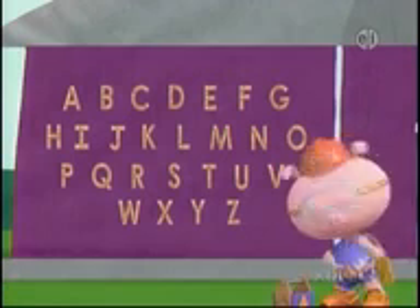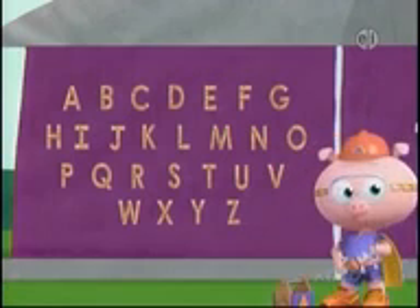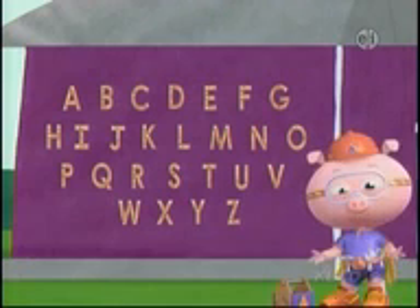Amazing alphabet singing! Now we need to find all of the letters in the word corn. Super readers, where is the letter C? There! There it is! C!